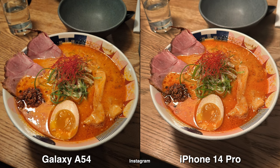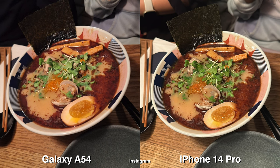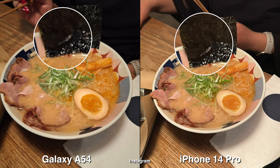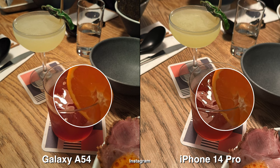When you're using the Instagram camera app, shooting in the light is pretty hard with the Galaxy A54 because you have to be super still. But looking at these pictures side by side, these are probably the closest to each other from this whole comparison. The iPhone may be a little bit brighter, but overall they both look pretty good, given that you have really stable hands with the Galaxy.